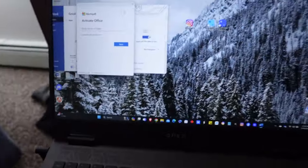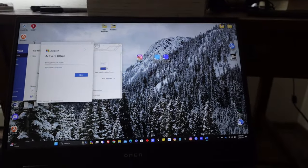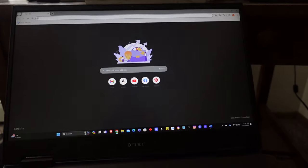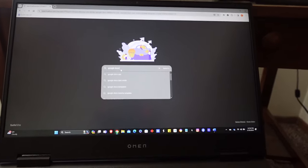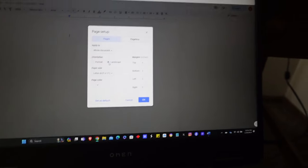So what we're going to do is my idea is to recreate it. What I would like to do is use Microsoft Word, but unfortunately it takes money to activate, so we're not going to use that — we're going to use Google Docs. Google Docs has this nice little feature to turn it landscape.